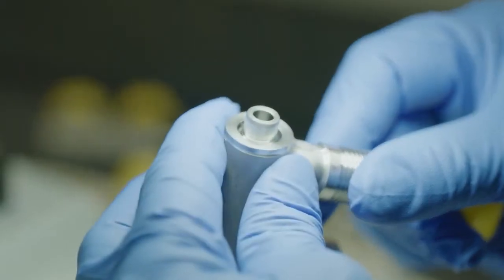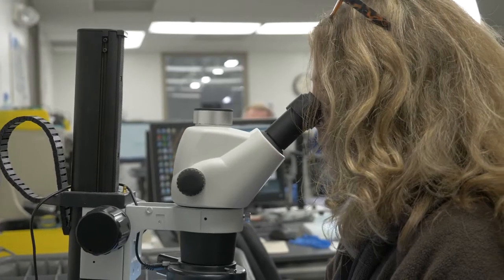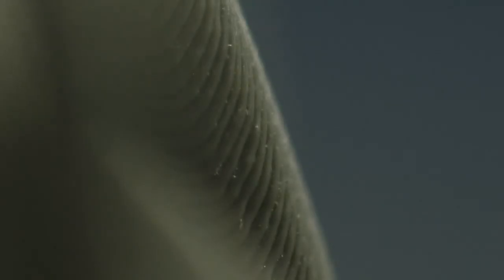We go down to the submicron level, down to 40 millionths of an inch. To put that in perspective, a piece of human hair is about four thousandths of an inch thick. So we're two decimal places past a human hair.